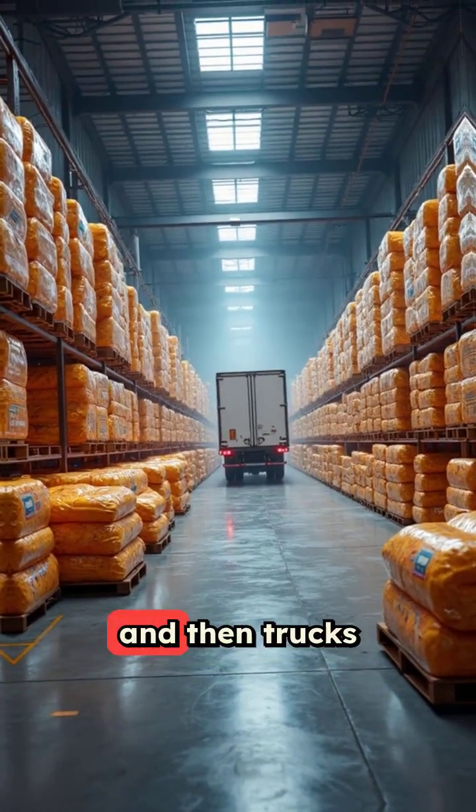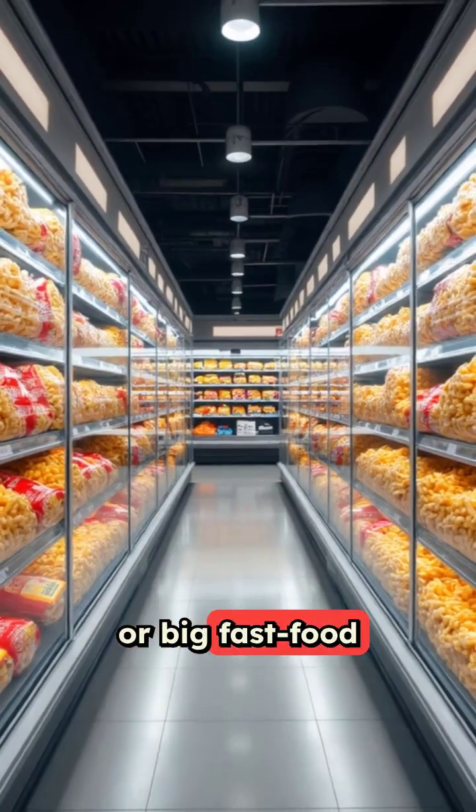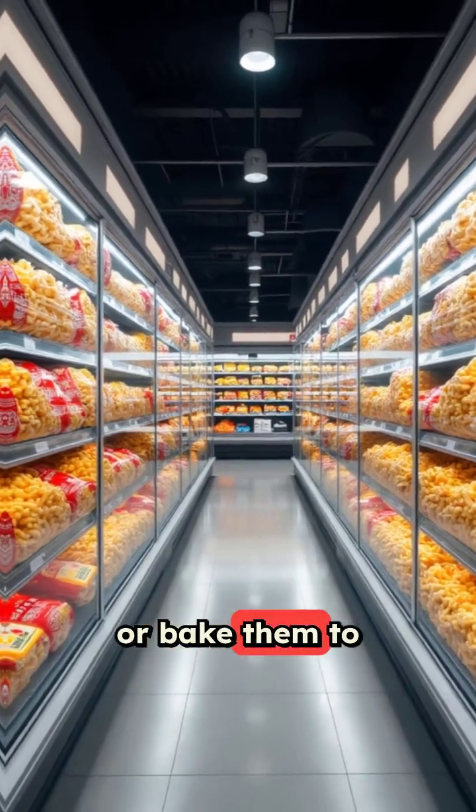Finally, packaged fries go into cold storage and then trucks, ready for restaurants, grocery store freezers, or big fast food chains that refry or bake them to order.